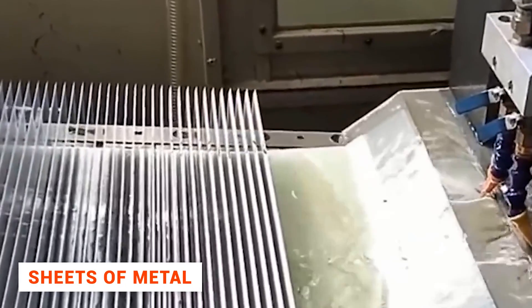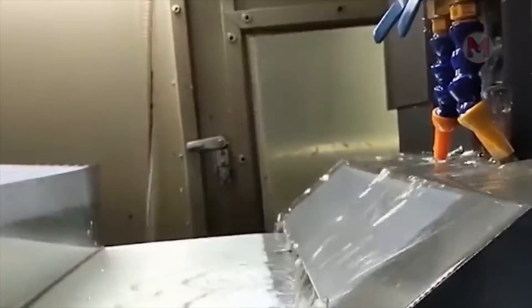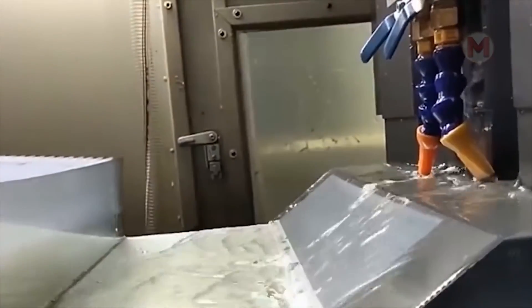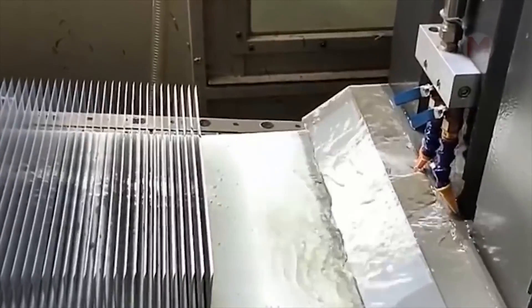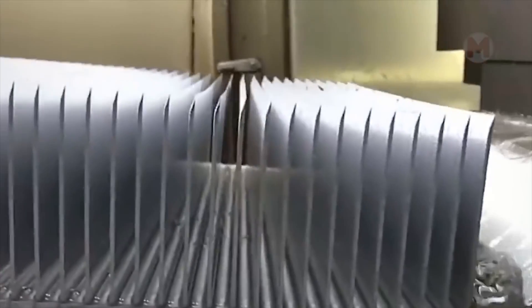Let's face it. This amazing sheet metal manufacturing process should amaze many of you. It looks extremely unusual, because in just a few seconds, we see perfectly flat and smooth sheets of absolutely equal size. And what a shiny surface they have.